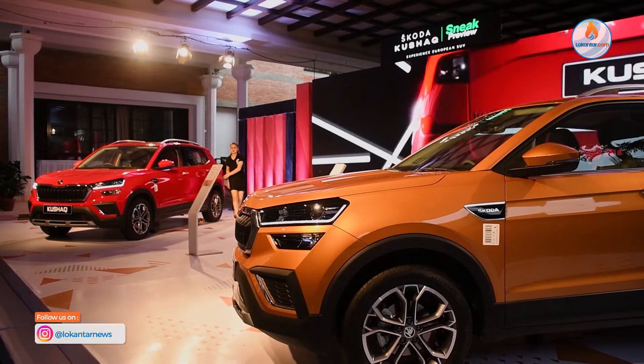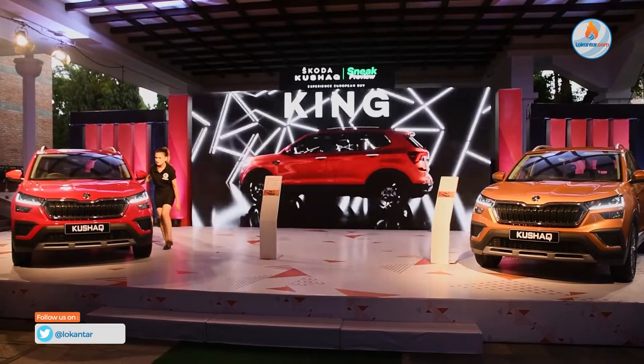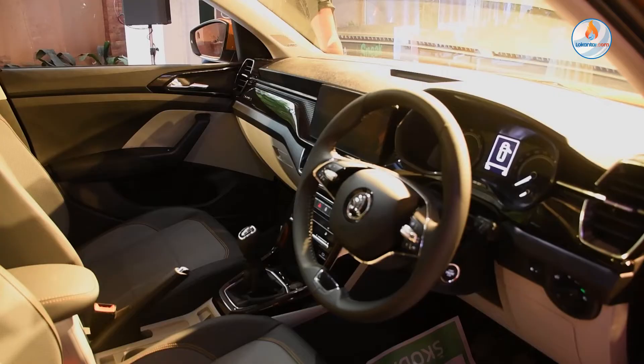This car has a 1000cc turbo engine, but it delivers power comparable to a 600cc engine in terms of output difference.